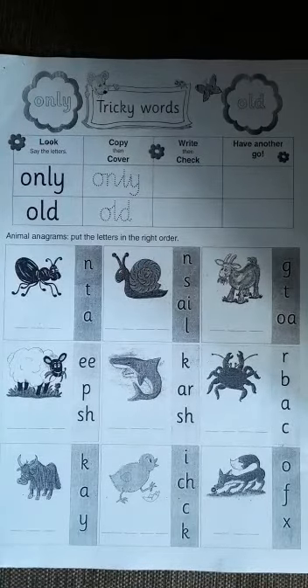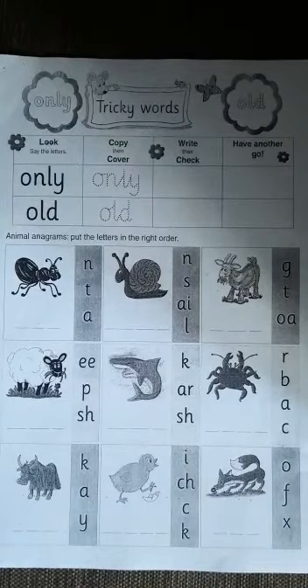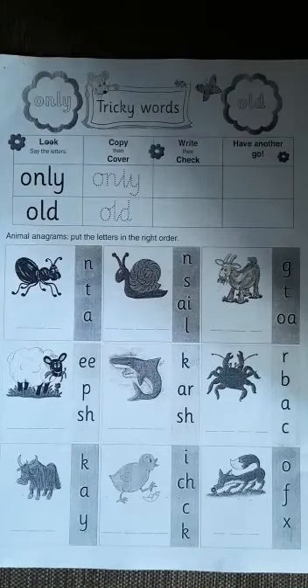We have another activity below which says 'put the letters in the right order'. When we look at those pictures, they are actually animals, and animals have names.